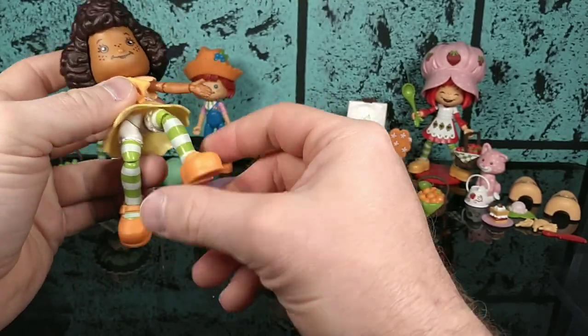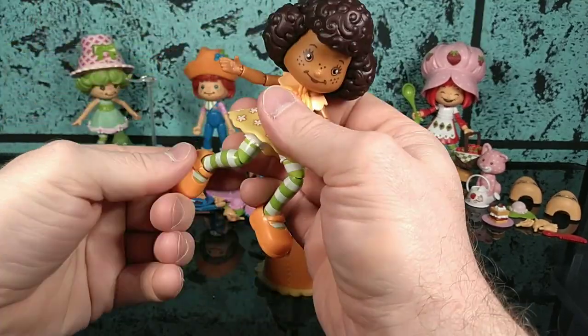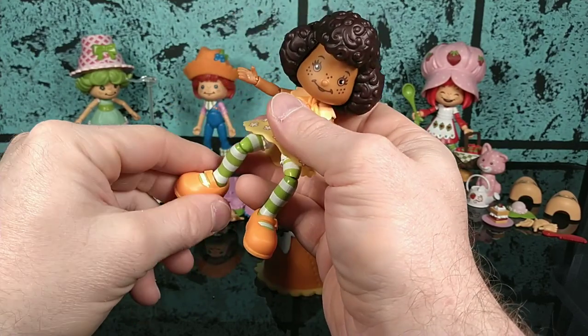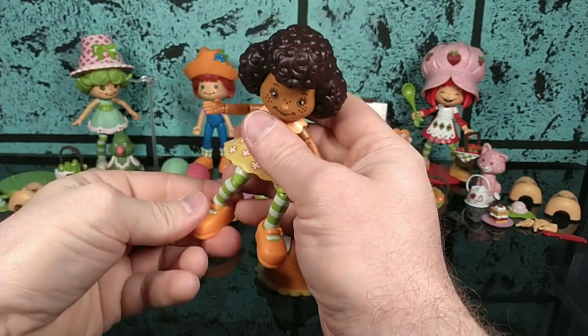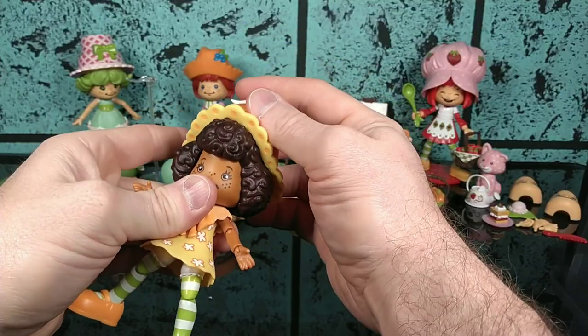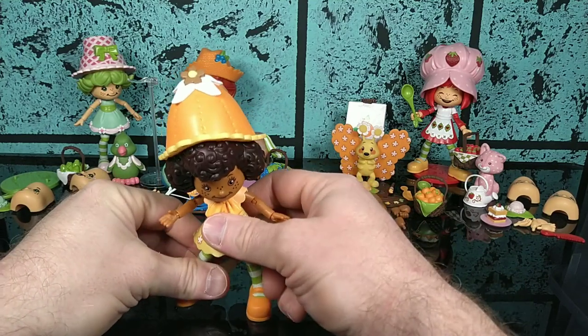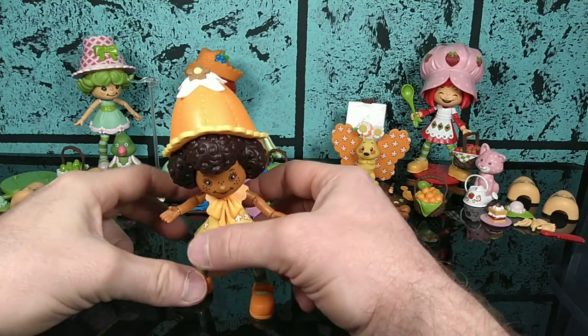The articulation is okay. She is a lot tighter than Strawberry Shortcake. Watch how this hat fits — it just snugs right on and fits well. I just wish she wasn't so top-heavy. She has a plethora of accessories herself.